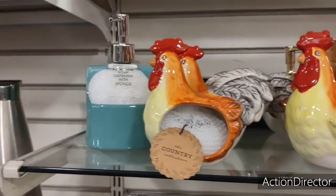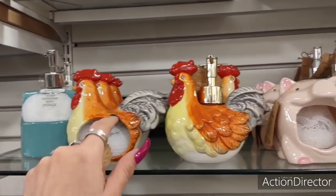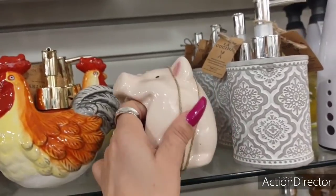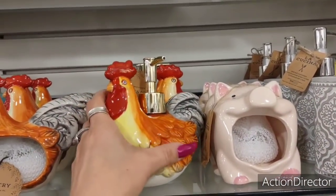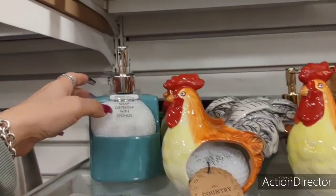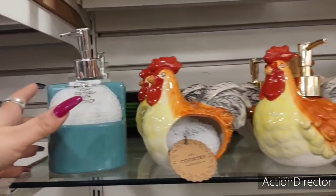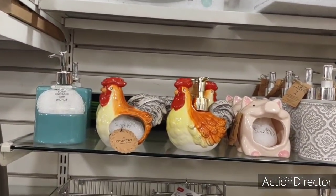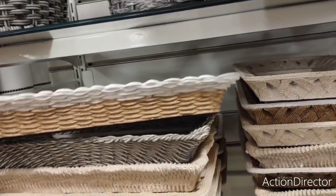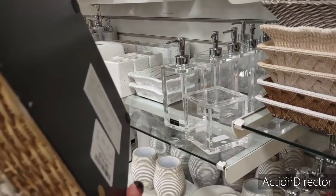Look at how cute these are — the matching soap dispenser with the little scrubby and they have the cute pig. That's adorable. $3.99 — too bad they don't have the piggy dispenser. $5.99. $5.99. Look at the soap and sponge — that's cool. $7.99 — those are nice. I wanted to show you guys those. Cute bathroom trays — or vanity trays. They also have the mirror on them. This is heavy — this is resin. $14.99.